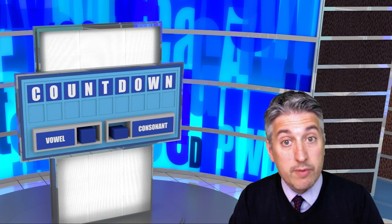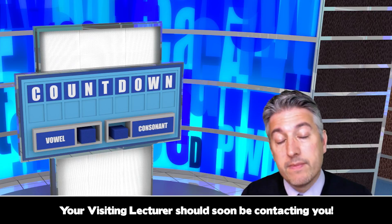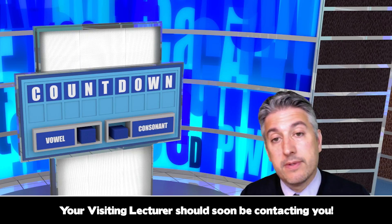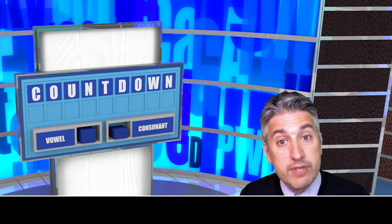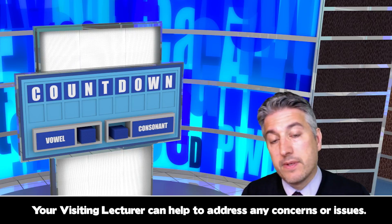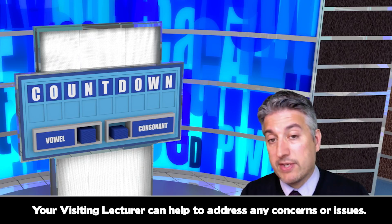Your visiting lecturer, who is also your personal tutor, should soon be contacting your clinical coordinator to arrange to see you if they haven't already done so. The aim of these visits is to touch base with you all and see how you are settling into placement. If there are any concerns, problems, or other issues that may need addressing, your visiting lecturer can help to find ways of overcoming them. The visiting lecturer is also interested in how your portfolio is progressing.